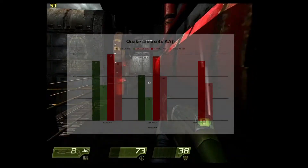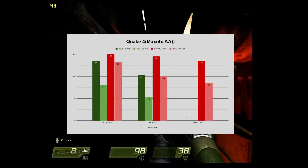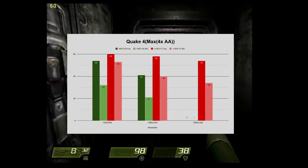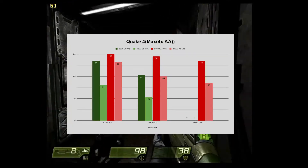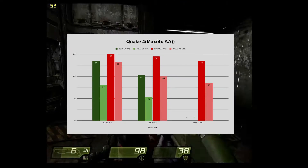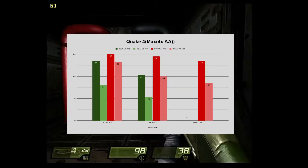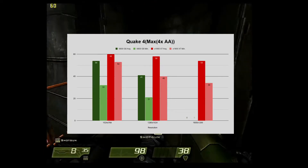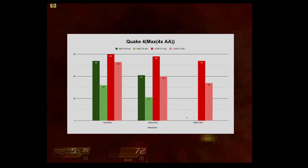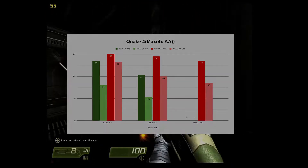In Quake 4, the results from the X1900 XT are immediately apparent, with this card actually running the game at all three resolutions. I did notice a couple of graphical glitches with some metal grates not rendering randomly, which could be skewing these results slightly in favor of this card — probably just a driver issue. Even still, 1280x1024 looks to be the sweet spot to eliminate the strong menace with smooth frame rates.